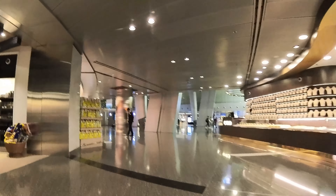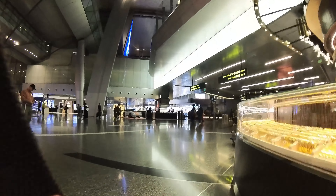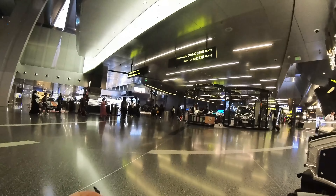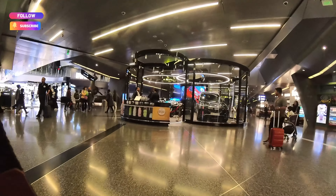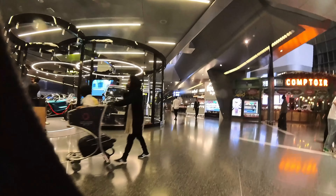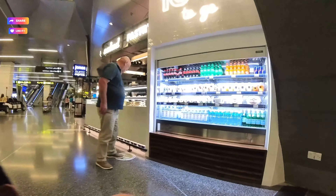I noticed their luxury shops are pretty amazing — wow. They have a jewelry shop right in the middle, like a gold shop. And there are also these cars on display here — I don't know if they're selling them to foreigners, but it's quite surprising to see cars inside an airport.